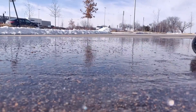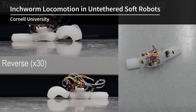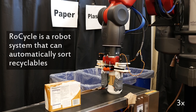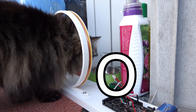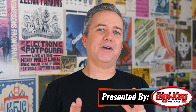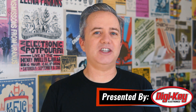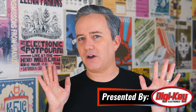This week on Maker Update: a blazing fast 3D printed RC car, soft robotics in Korea, taking pictures with an Etch-a-Sketch, a robot recycler, and reading your pet's RFID. I'm Donald Bell and welcome back to another Maker Update. Thanks again for joining me here on the Digikey YouTube channel. I appreciated all of the support and comments on last week's show, and I've got another fun one for you. So let's get started with the project of the week.